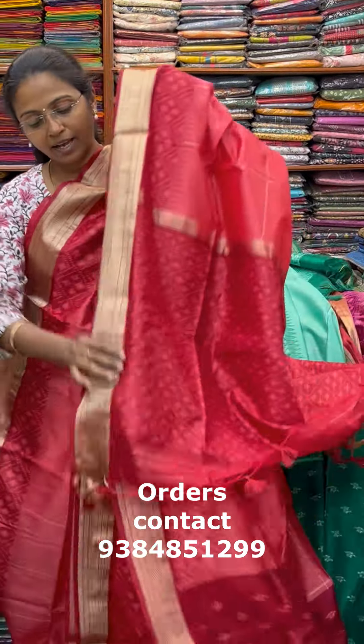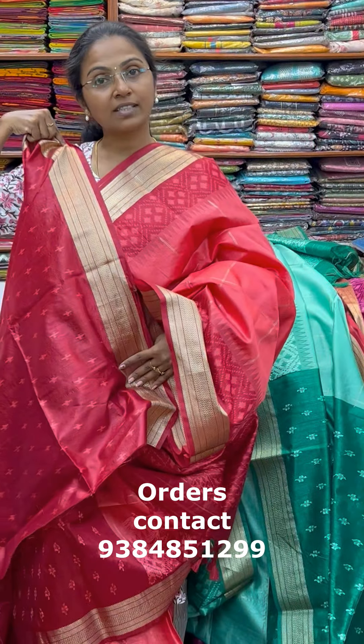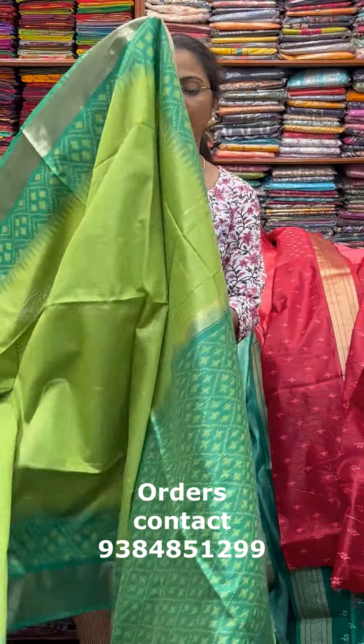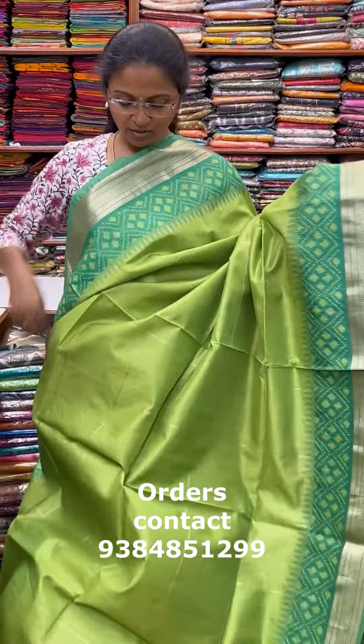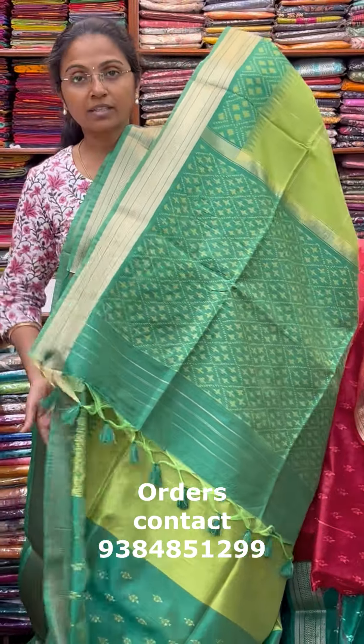The next color in the same pattern is a nice shade of light parrot green — a beautiful light parrot green with dark green contrasting bottle color. The pallu of the saree is this with tassle, and the blouse for this saree.